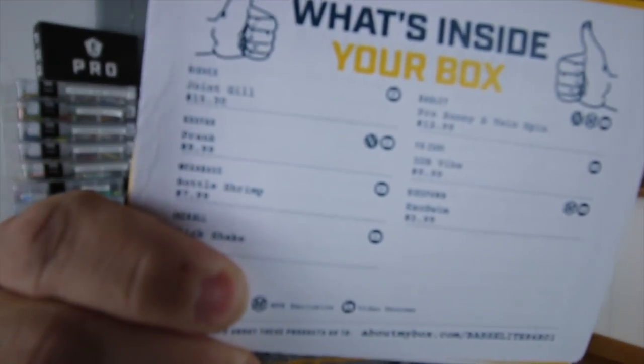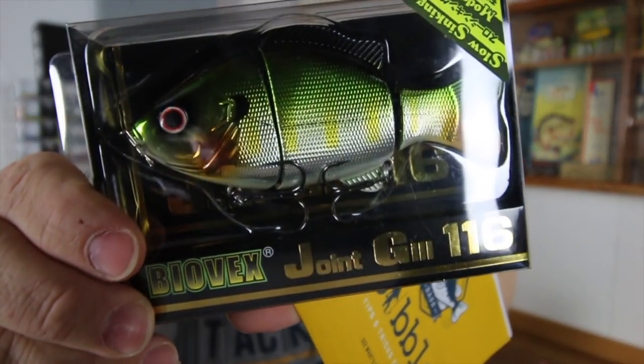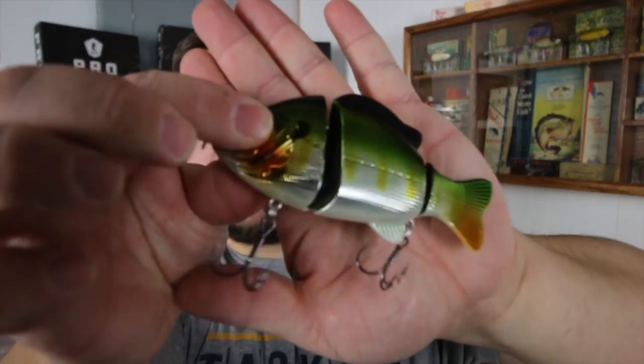First thing I get is a digest with some tips and tricks, plus a summary of the baits. The first bait I saw and I was like, 'Oh god, that looks good' — this is a Biovex Jointed Gill. This thing looks like a $30 swimbait; they're retailing it for only $15.30, which was surprisingly cheap. It's a hard jointed swimbait — let's actually pull this thing out. Oh yeah, look at that!